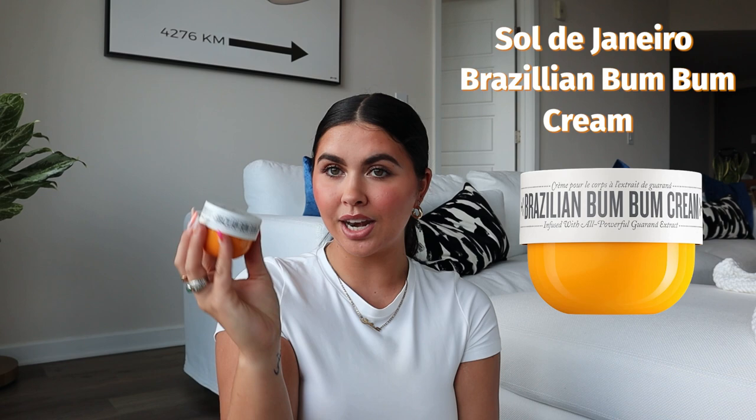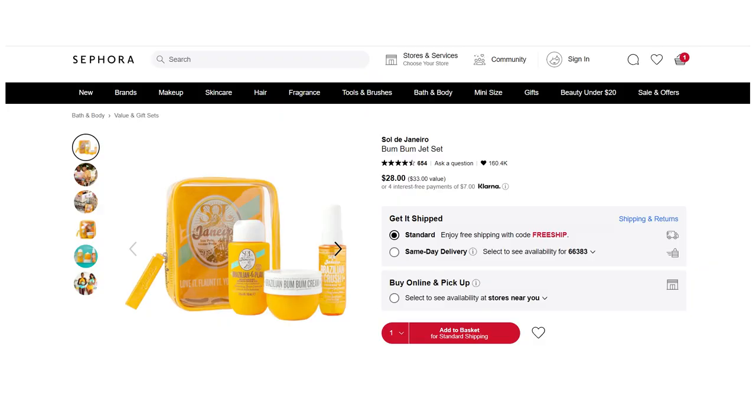We've got the Sol de Janeiro Brazilian Bum Bum Cream. I honestly love putting this on my hands and legs whenever I'm out — I need a good smell and moisture on me. This is like the most angelic scent ever and I'll forever be obsessed with the original scent from Sol de Janeiro. I always carry this little one — I think I got it for free or in one of their jet set kits. It's the really small or mini size.